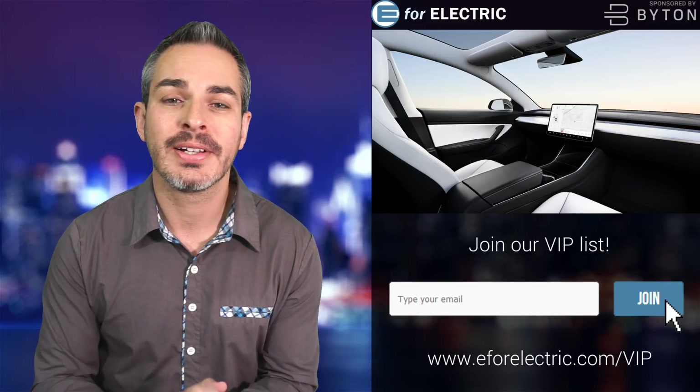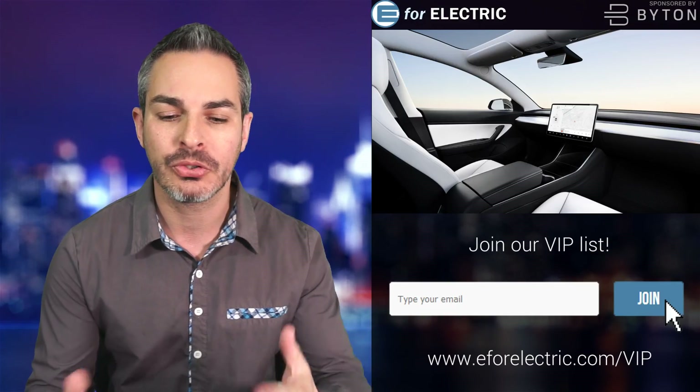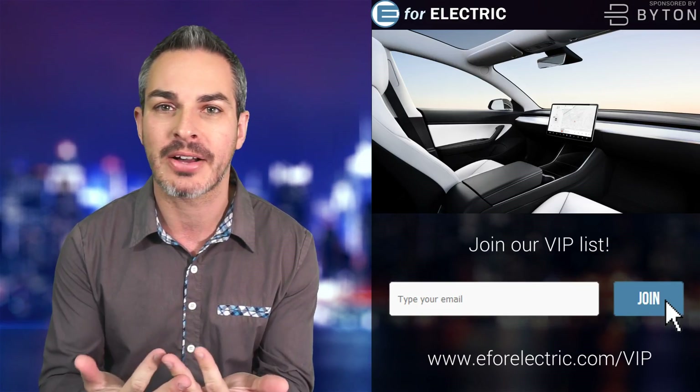Look at that — no steering wheel in the dashboard of that Tesla Model 3. When we used to see pictures like this, it was kind of like a car of the future.